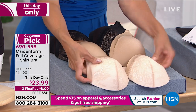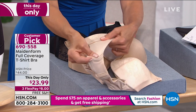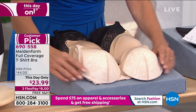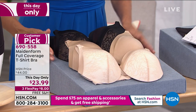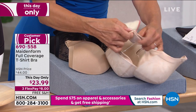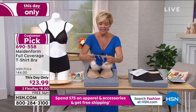Oh my gosh, they're so soft. They are so sweet. I love that this is Maidenform and we've got it at a this-day-only price. These are normally going to be $44. Treat yourself to a beautiful bra. We'll go through the details with our special guest joining us via Skype, Carrie Feeney.